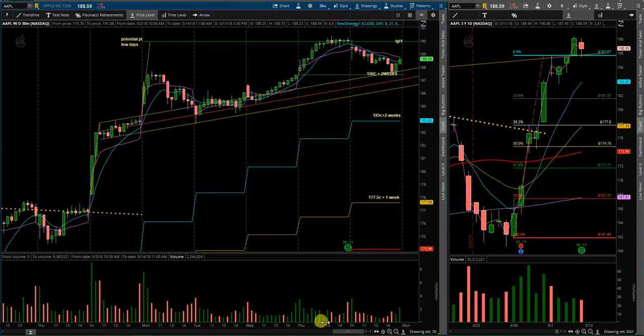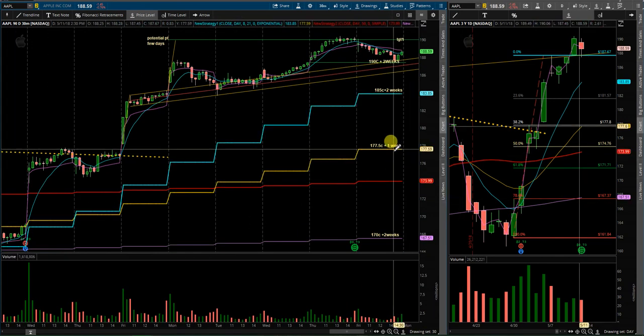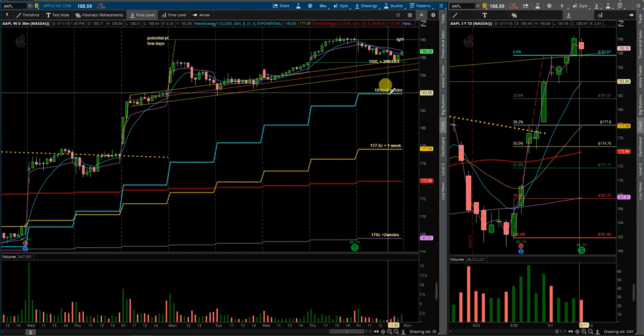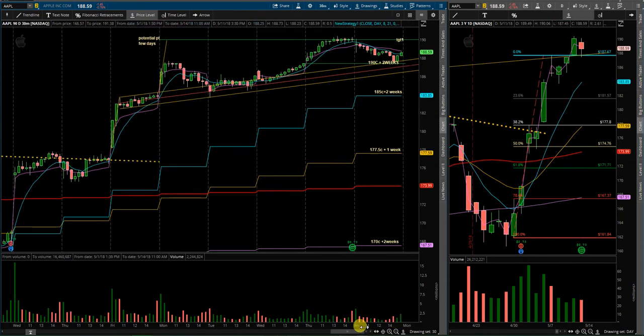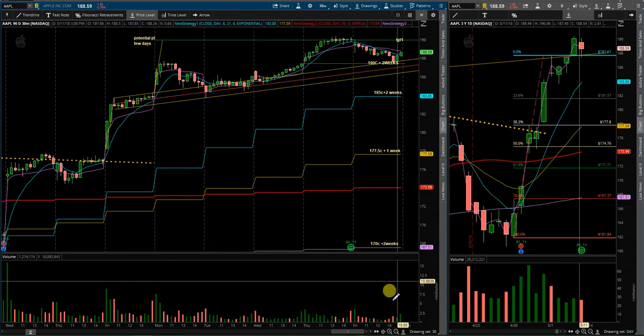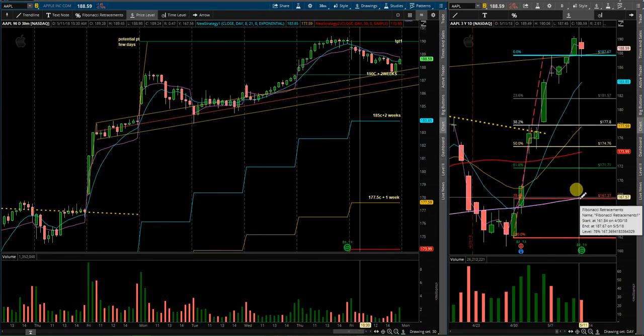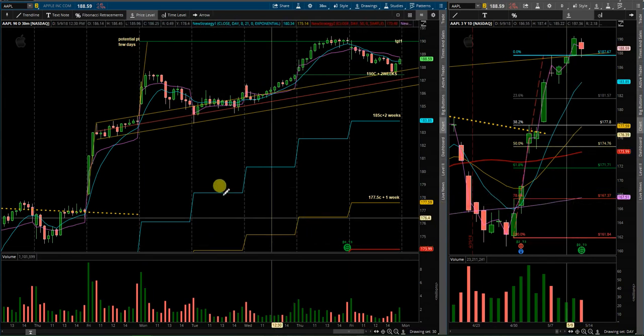All my same levels are on the chart that I always use in my videos. The red line is the 50 SMA, yellow is the 21 EMA, and blue is the 8 EMA. Those are the key levels I'll be watching. I'm also looking at 170 two weeks out, down at the 200 SMA — if price comes all the way down there. It may, it may not — that's very far down, so not too likely, but possible.